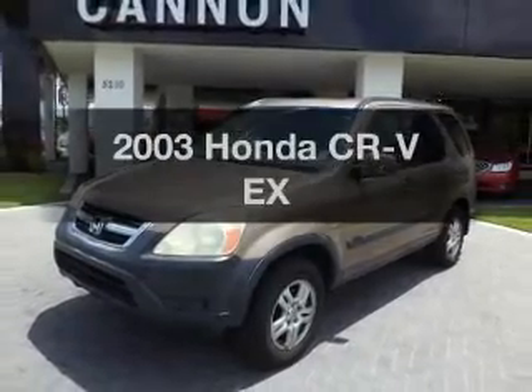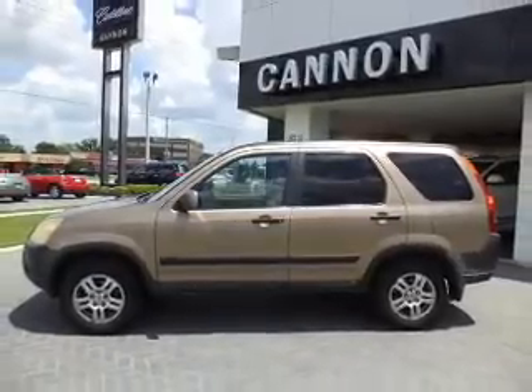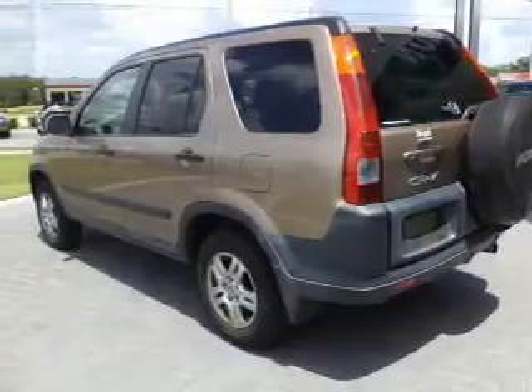Introducing the 2003 Honda CR-V. If you're looking for an automobile with great attributes, look no further. With an efficient four-cylinder engine, the powertrain includes four-wheel drive that responds smoothly to its automatic transmission.